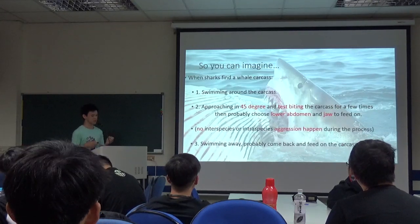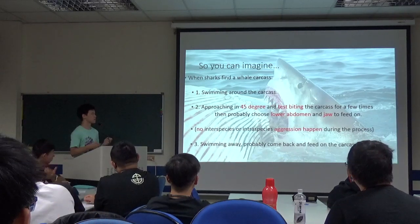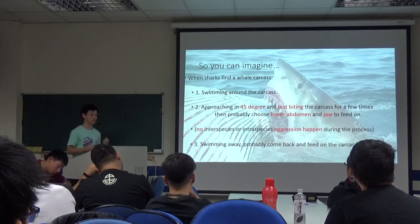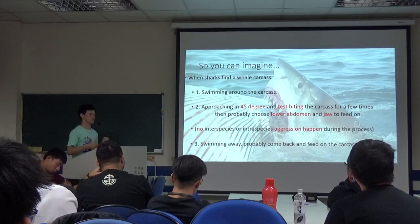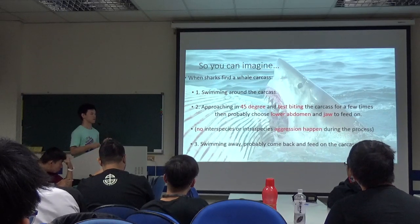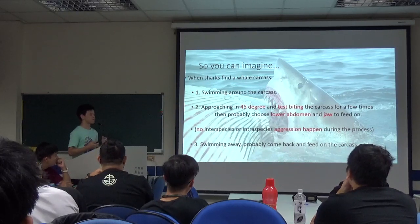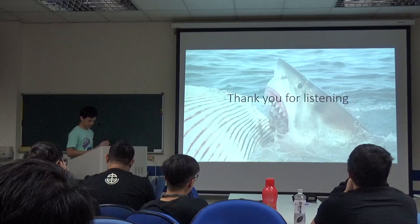You can imagine a shark finding a whale carcass floating in the ocean. They will swim around the carcass first, and approach it at 45 degrees, then test bite the carcass a few times. If it were a sperm whale, they would probably choose the abdomen and jaw to feed on. And if there were many sharks feeding on the carcass at the same time, we could not see inter-species and intra-species aggression. After they feed on the carcass, they would swim away, probably come back, and feed on the carcass again. Thank you for listening.